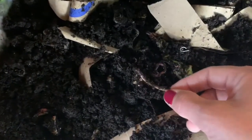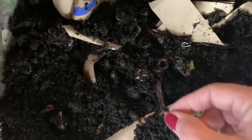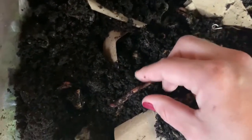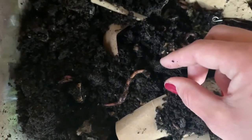So what worms have are little hairs on the underside of their body called cilia. And if a hungry bird comes to try to eat them, they will use that cilia to grip the soil and prevent themselves from being pulled out.